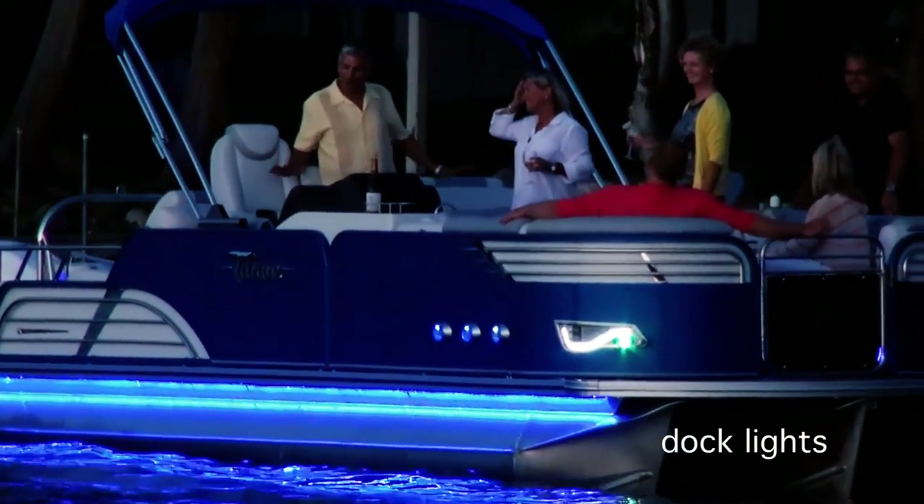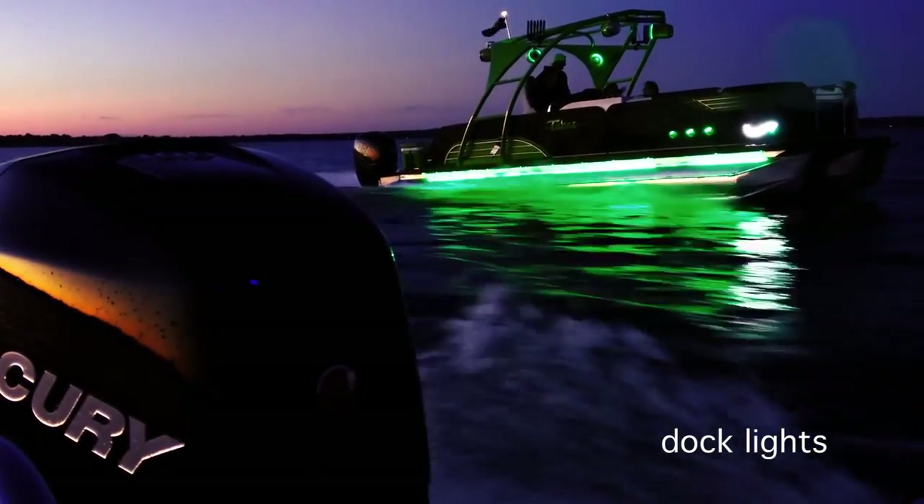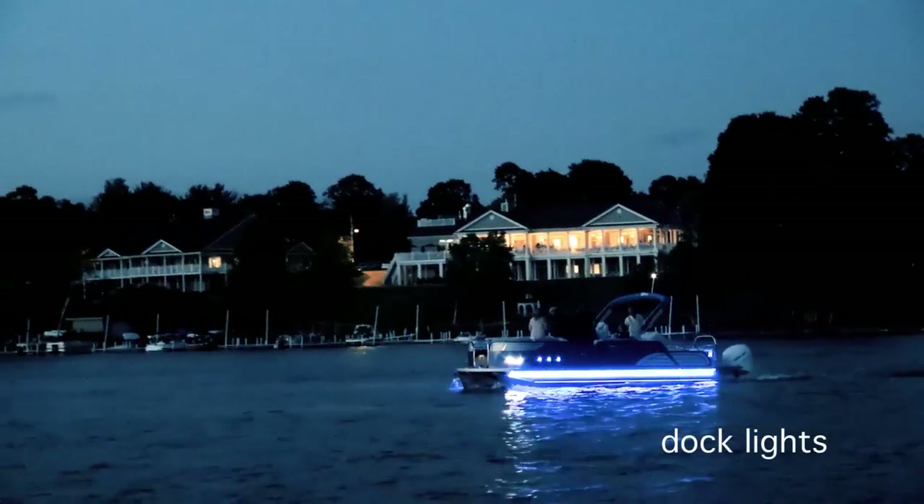Powerful and efficient dock lights help you find your way with LED headlights, navigation lights, and jewel lights.